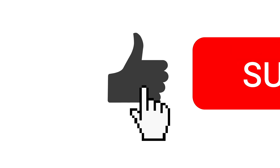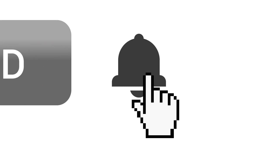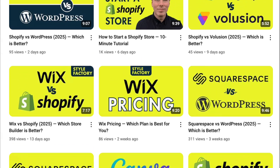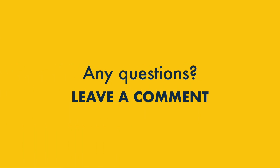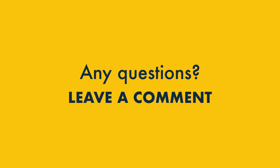Before you go, I'd love you to hit the like button, subscribe to our channel, and click the notifications bell — this helps us out and gives you ongoing free access to all our latest e-commerce content. And finally, if you have any questions, do drop them in the comments. We read them all and we'll do our best to help.